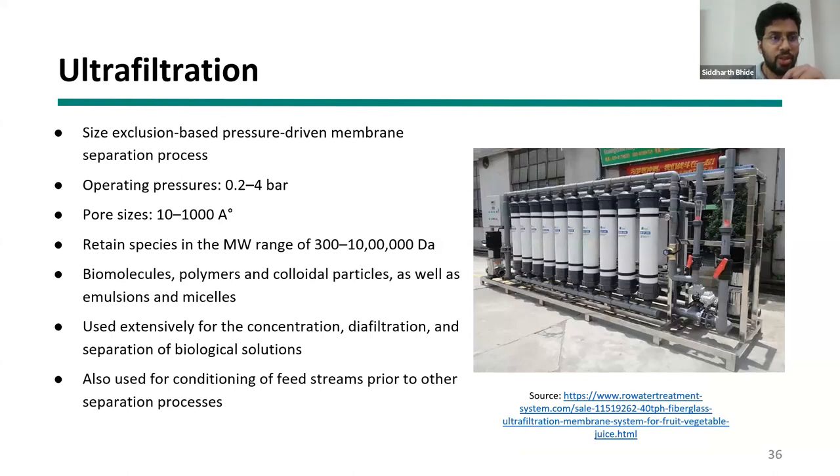The second protein separation technique is ultrafiltration, where proteins are separated based on their size. Operating pressure is typically between 0.2 to 4 bars, and pore sizes can range from 10 to 1000 angstroms. Ultrafiltration is used extensively in the dairy industry to separate whey proteins. For entrepreneurs without their own manufacturing facility, filtration techniques could potentially be integrated into existing milk processing facilities for pilot plant or commercial trials.